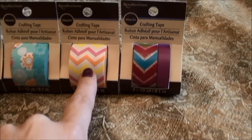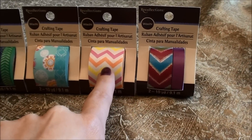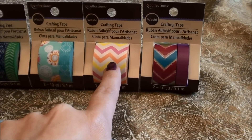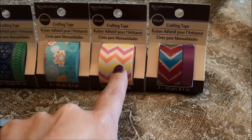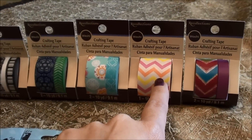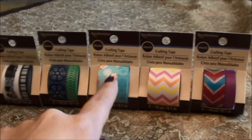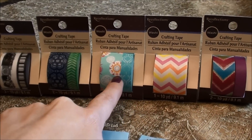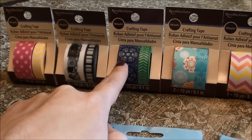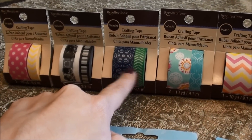They've also released a ton of matching Project Life items that match all those chevron washi tapes, so you'll have to check those out. I'm going to post those pictures at the end of this video. They aren't on sale yet so I didn't buy them today. This was the last one they had of this, and they have some paper that matches this as well. This was the last one as well.